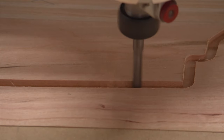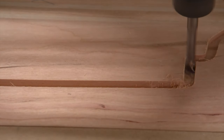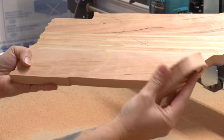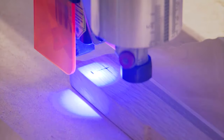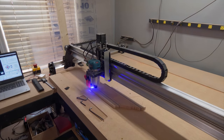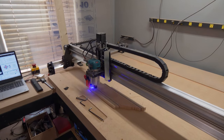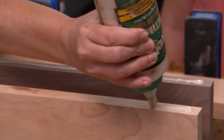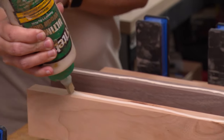The CNC is sort of the hub of our business. We do a lot of family name signs, customized cutting boards for real estate agents, closing gifts, stuff like that, corporate gifts. We put logos on cutting boards for companies. We've got every other woodworking tool you can imagine, from planers to table saws to jointers.